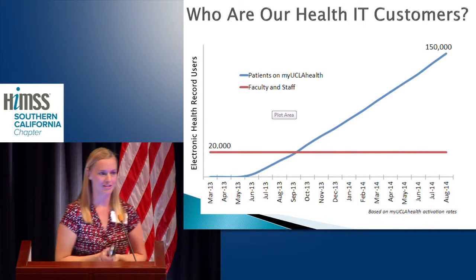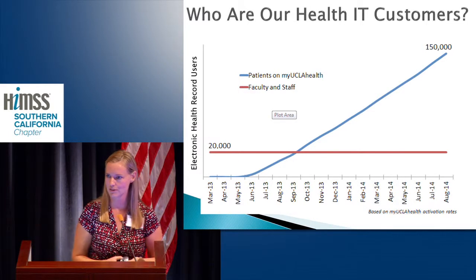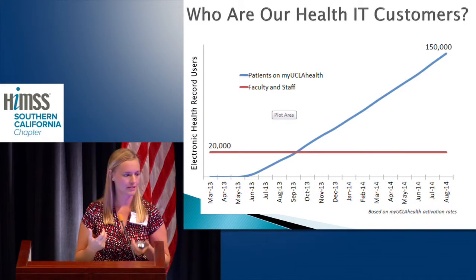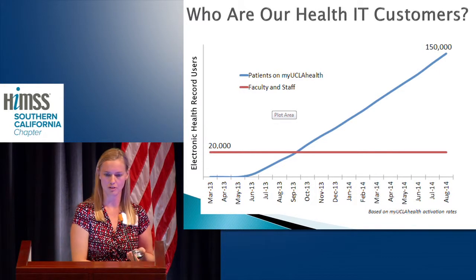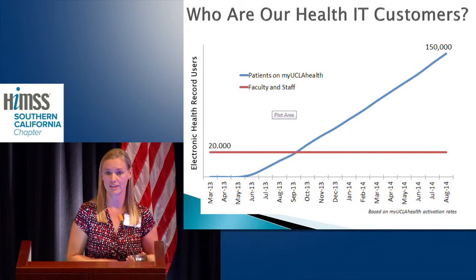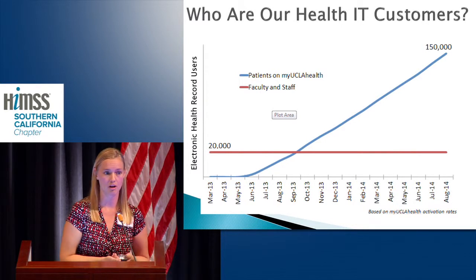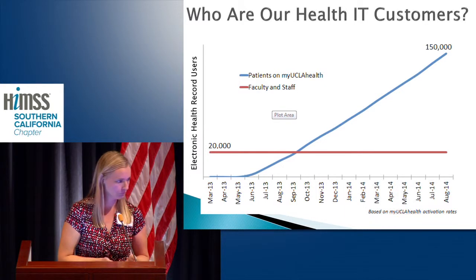Who are our IT customers? Our providers, nurses, front desk staff, and financial services people — all of the people who work in our organizations are our IT customers. But patients are our customers too. If you look at the people who actually touch the electronic health record at UCLA, we have about 20,000 staff and providers logging into our medical record, but we're up to 150,000 patients now logging into their patient portal. This paints a compelling picture of why we should really focus our efforts on tools to make our patients successful, not spend all our resources just on what our staff needs.